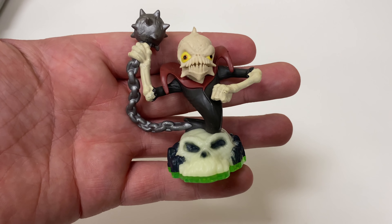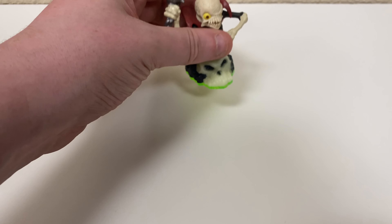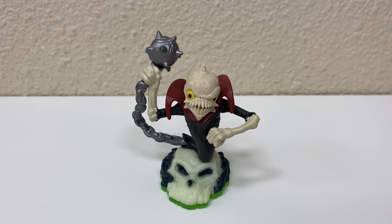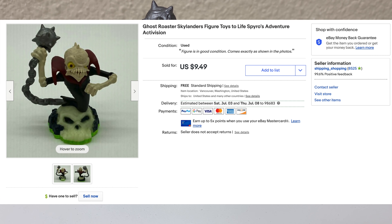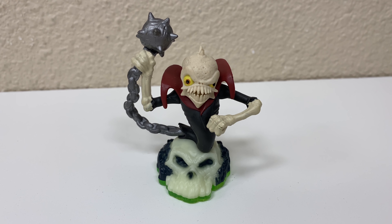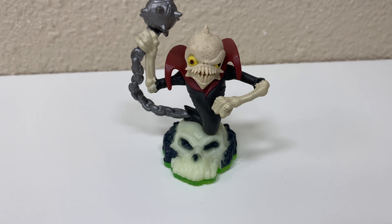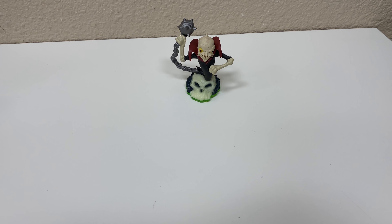Last item in this section — a Skylander: Ghost Roaster. This is one Skylander that's a little more expensive than average. Most Skylanders we sell for two bucks in the store, but this guy sold for $9.49 with free shipping. He's going to cost about $3 to $3.50 to ship. He most likely came in a big trade-in bundle — no one ever trades in just one Skylander, it's always ten or more in a lot.